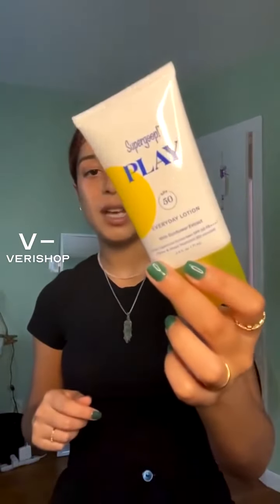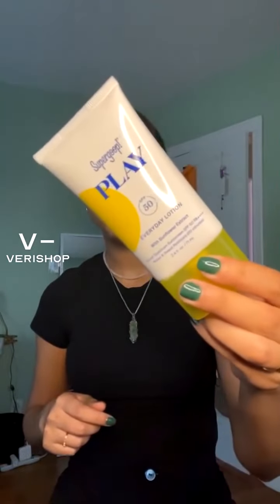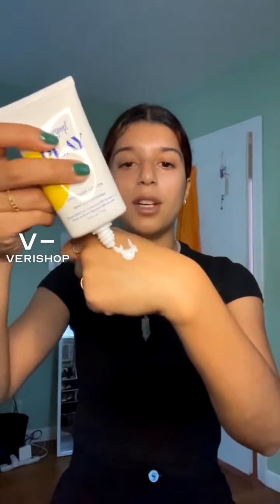I didn't put it on this list, but I still think this is a great product to have, especially if you're not wearing makeup throughout the day when you're out and about. It actually does fit in this bag with my wallet, my keys, and my phone, which you're about to see right now. This is an amazing product — I've talked about it multiple times already on my Verishop lives. Here we have the Everyday Lotion from Supergoop in SPF 50. I'm just going to put it over my hand cream. It has sunflower extract in it, which I think is super cool.